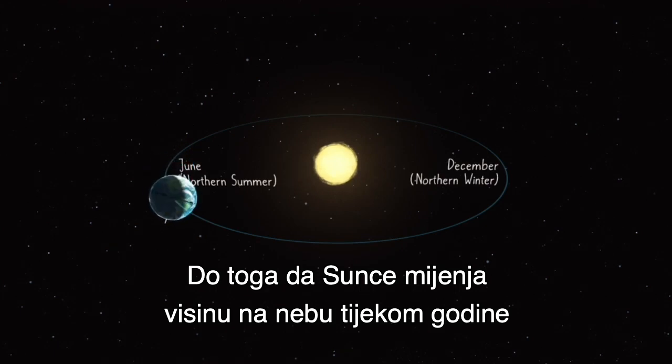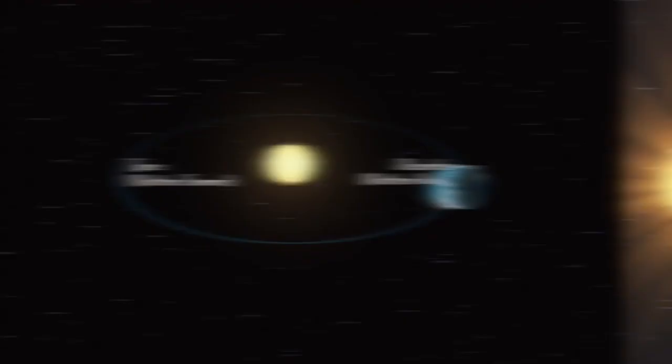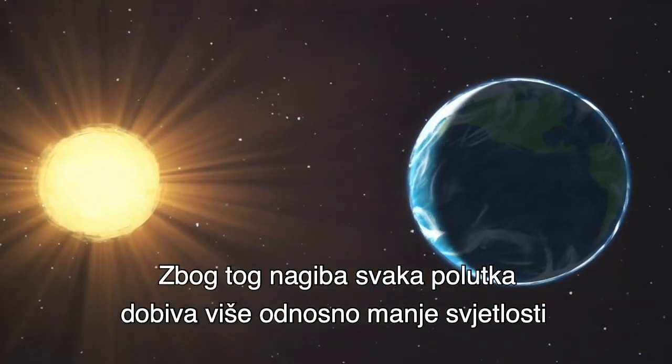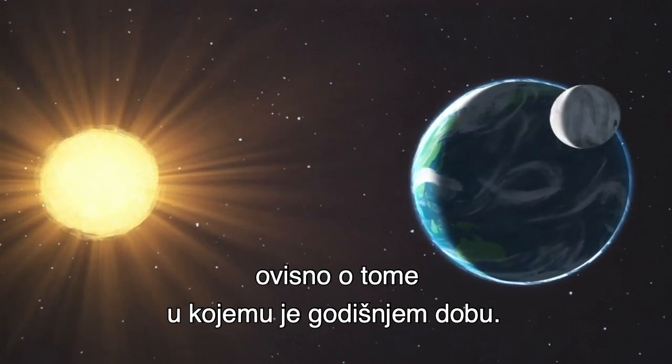The sun's changing height in the sky throughout the year is caused by Earth's tilt as it orbits our local star. The tilt causes the amount of sunlight each hemisphere receives to go up and down in the annual cycle of the seasons.